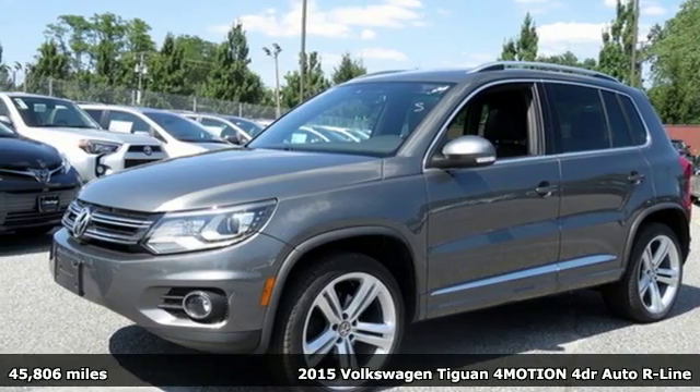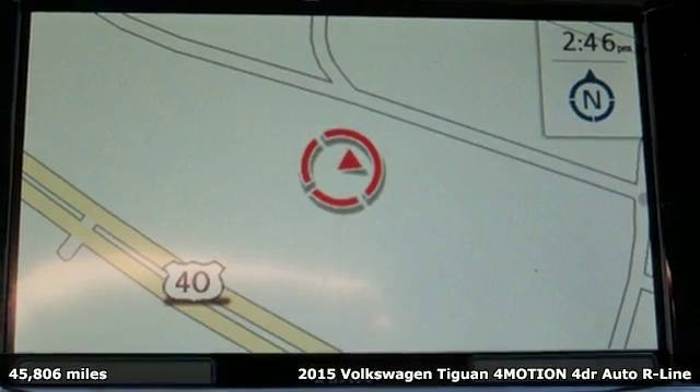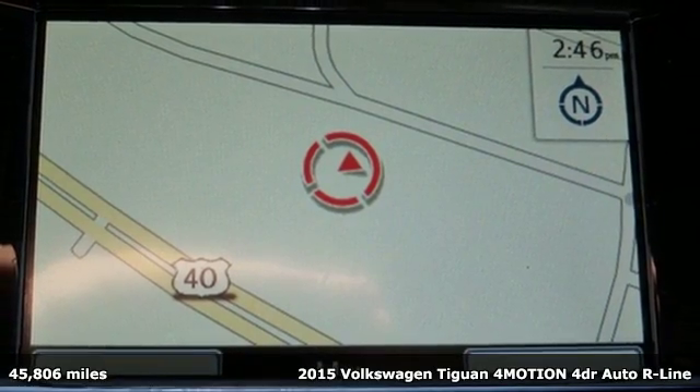It's a 2015 Volkswagen Tiguan. Toys, strength and legitimate functionality for your ambitious lifestyle.